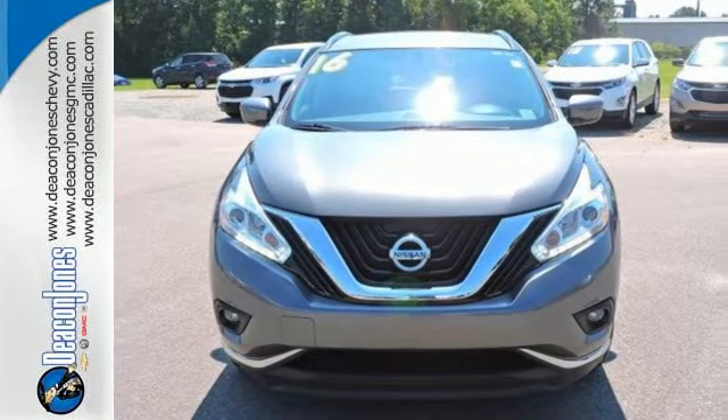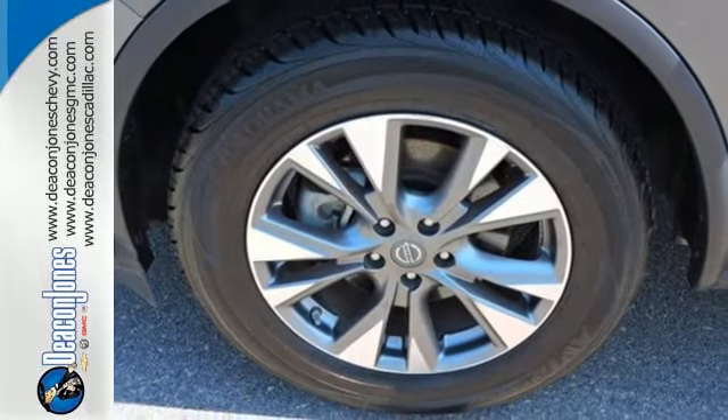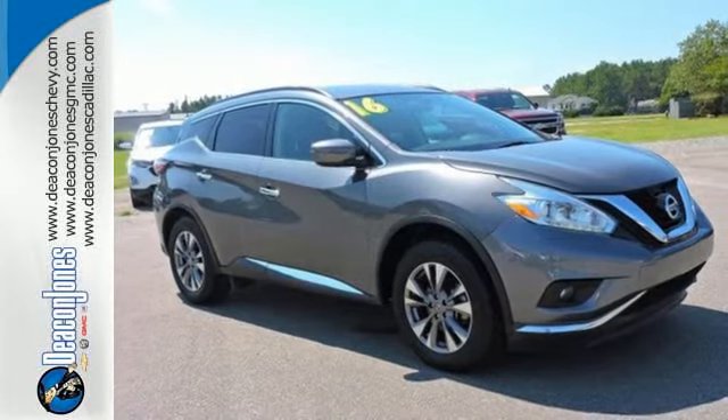Features include dual-zone climate control, Bluetooth, hands-free text messaging assistance, and vehicle dynamic control. This isn't your average bulky SUV. Striking and streamlined. Come see this Nissan Murano for yourself.